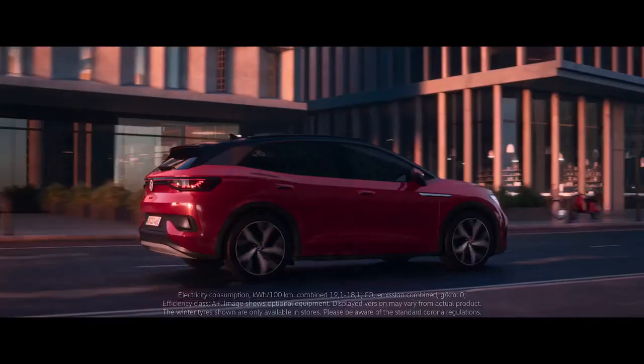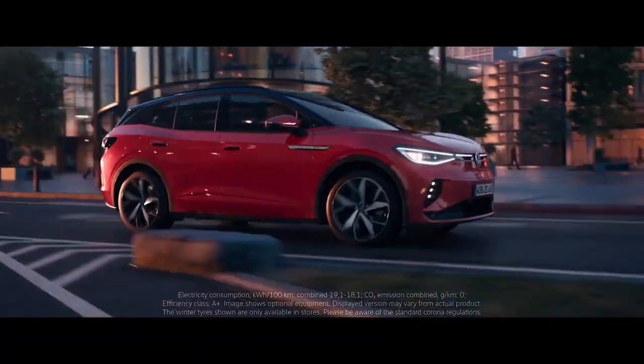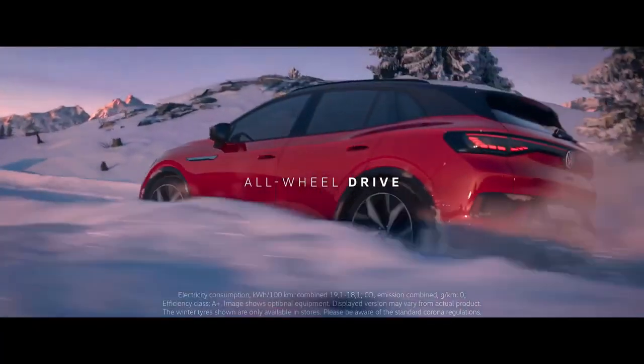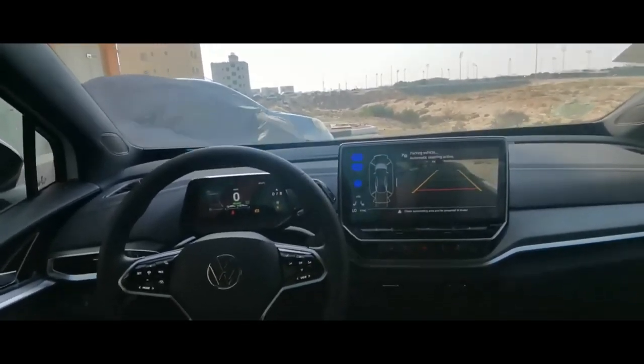Volkswagen ID.4, price $41,190. The ID.4 features an advanced self-driving system called IQ Drive that includes hands-free steering, braking, and acceleration.